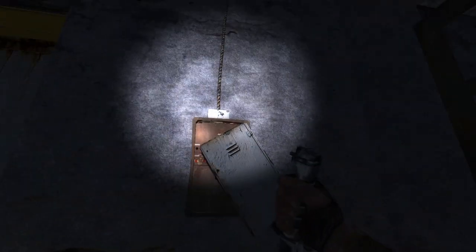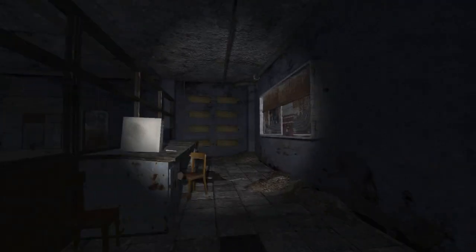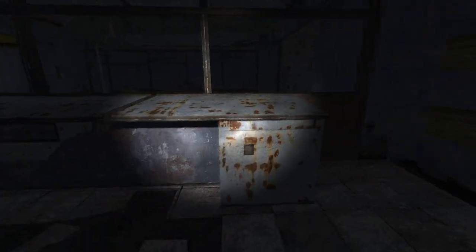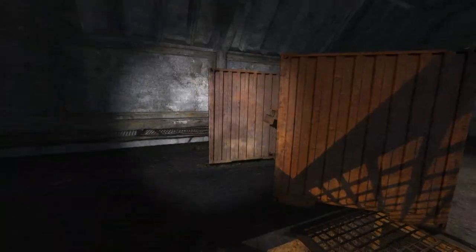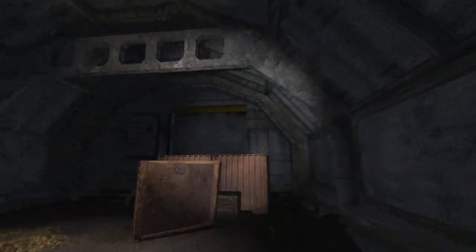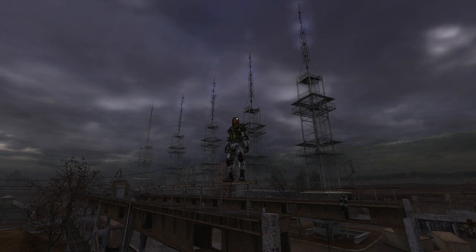Laboratory X-19, also known as the Brain Scorcher, is surprisingly very quiet, giving the place an eerie and mysterious atmosphere. Much like every secret lab, a load of questions surround the facility — when was it built, why was it built, and how is the Brain Scorcher machinery working?